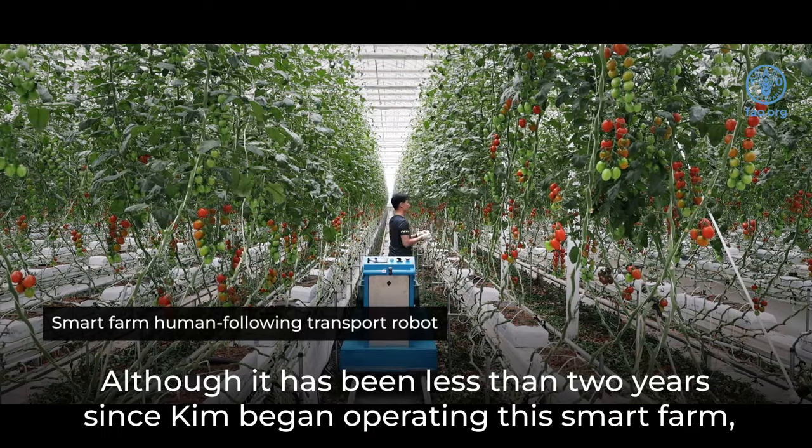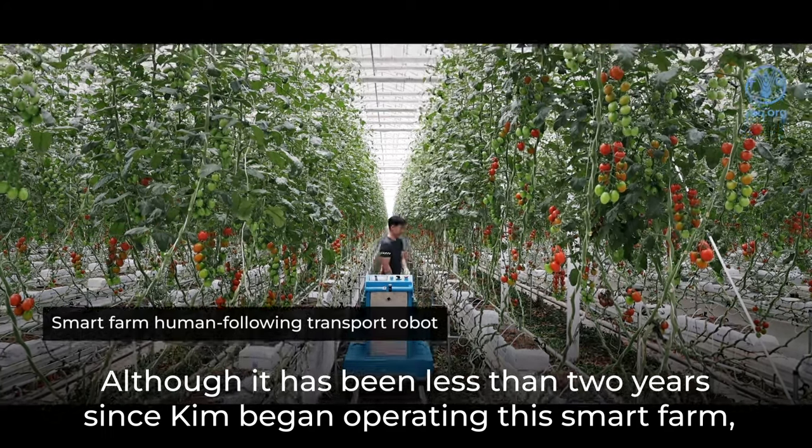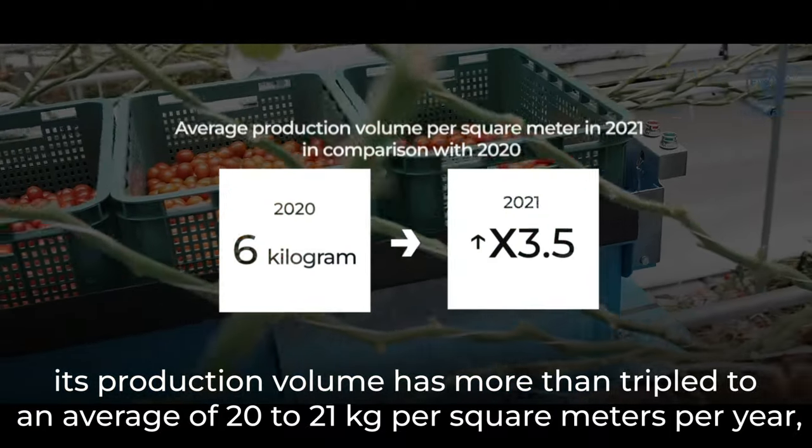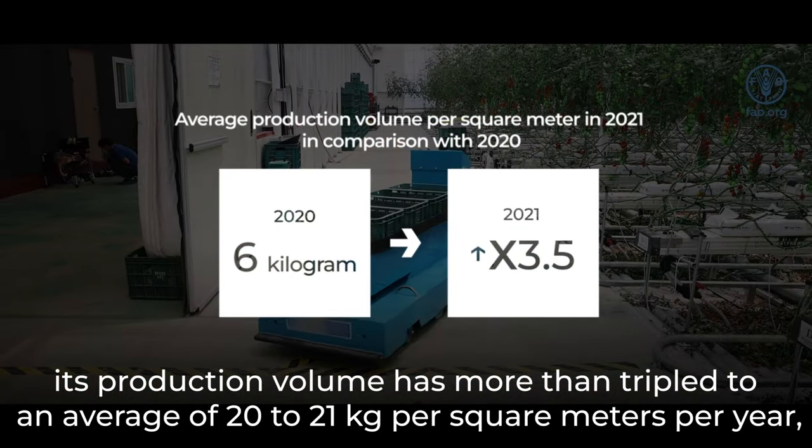Although it has been less than two years since Kim began operating this smart farm, its production volume has more than tripled to an average of 20 to 21 kilograms per square meters per year.